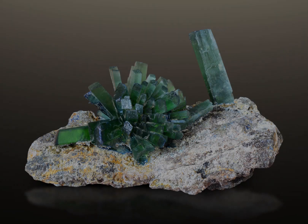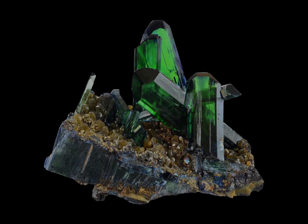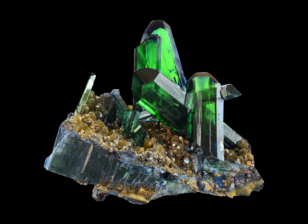Typically found in sedimentary rocks such as shale and sandstone, it can be mined for use in the production of iron or steel. In fact, Vivianite has been used as a source of iron for centuries. It's still mined in places such as Russia, Brazil, and even the United States.